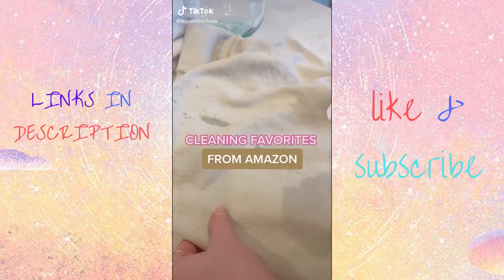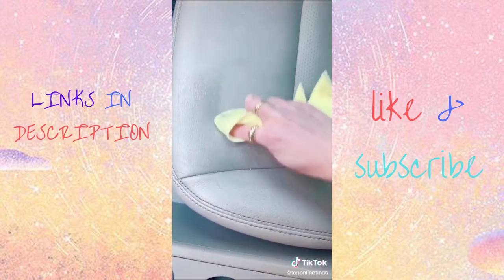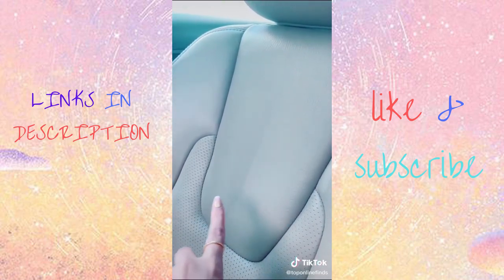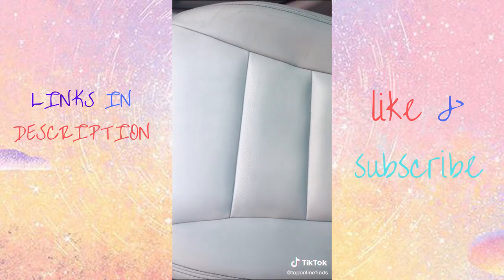Here are a few of my cleaning favorites from Amazon. You guys sold this out the last time I shared it — it is so good. It's a cleaner for your car that you can use on leather seats or upholstery. You can see the before and after of where I cleaned my seat. I didn't even realize how dirty it was, but it works so well and will make your car super clean.